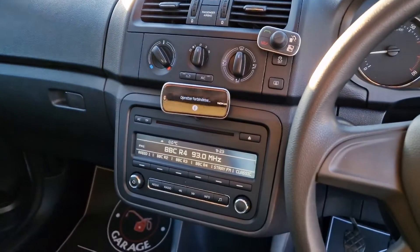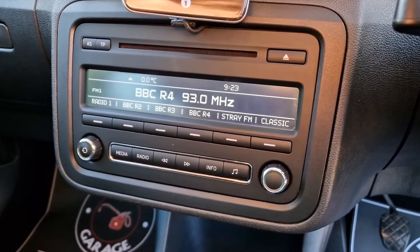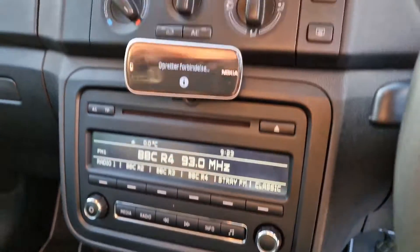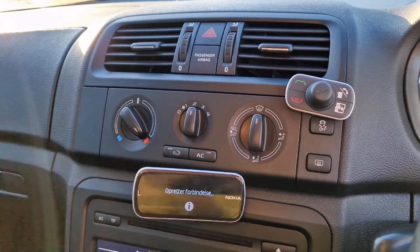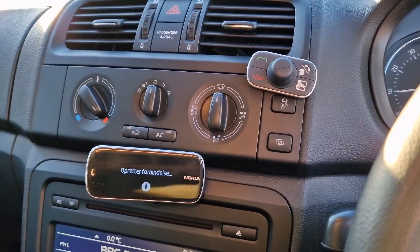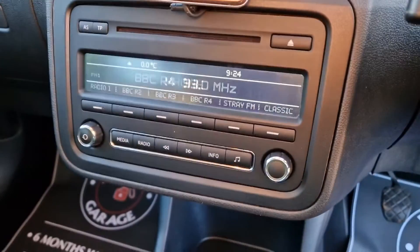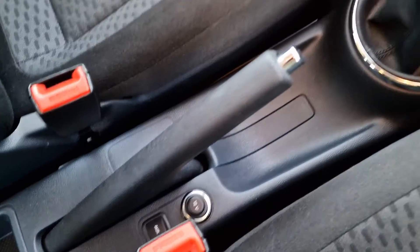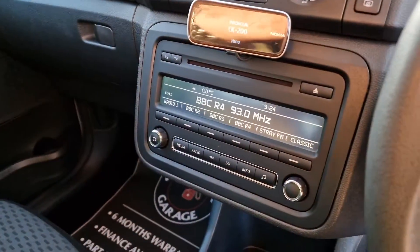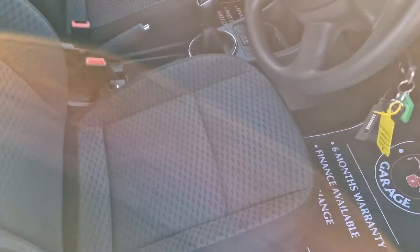And then across to your infotainment and your fans — very straightforward setup. Radio CD down below, up above air conditioning. It has got a Nokia Bluetooth system — we haven't tried it so assume that doesn't work — but that came with the car, and of course you've got your auxiliary down there as well. Very straightforward, simple layout, easy to get along with.